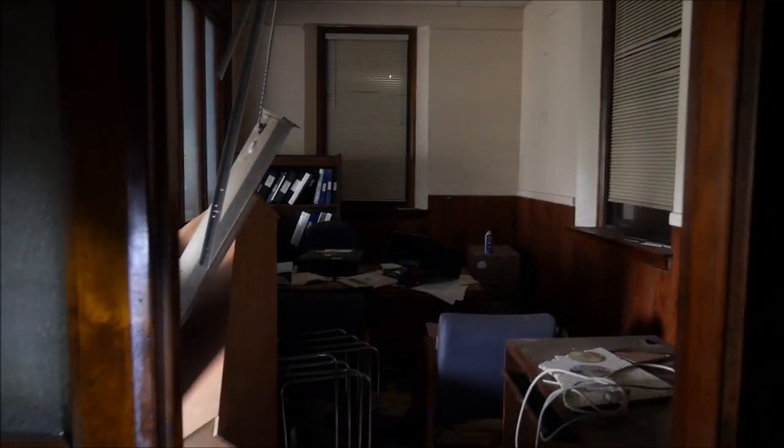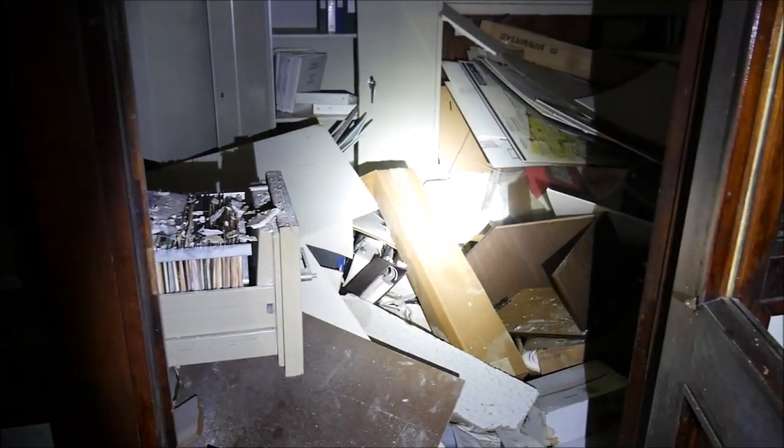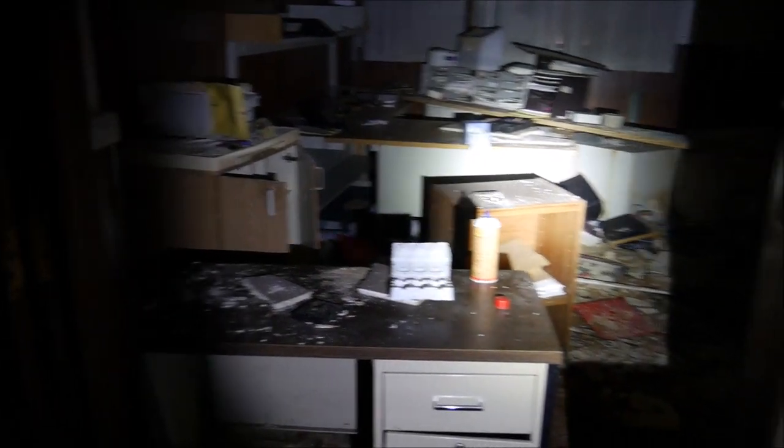This looks like offices back in here. There's a lot in here. It looks like they just left everything behind — almost.